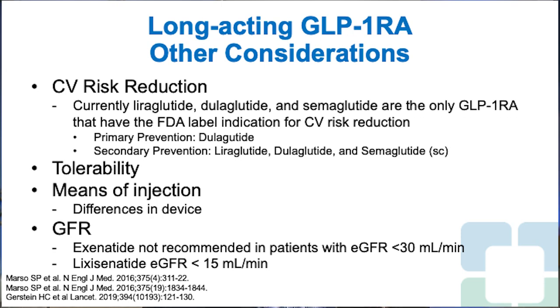An interesting distinction is that dulaglutide not only has the secondary prevention indication, but also through the REWIND CVOT study, demonstrated primary prevention in patients who had risk factors for cardiovascular disease but did not have established cardiovascular disease. So that is an important distinction to consider depending on your patient's cardiovascular risk status.